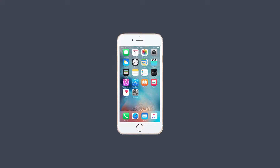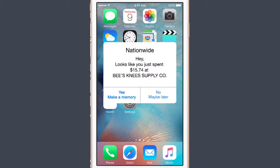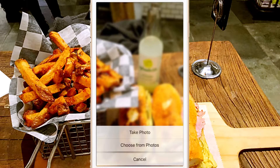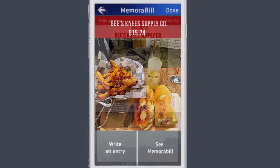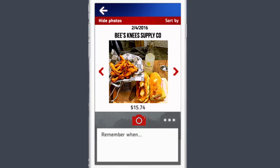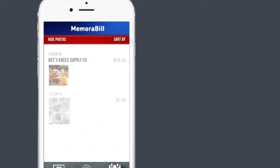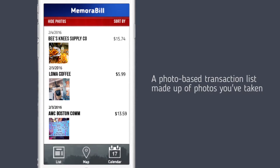Introducing Memorabil. Memorabil is a new form of visual bank statement for Nationwide users. Every time you make a purchase, you have the option to take a picture of what you bought and save it to your statement. You'll record the transaction and the memory of what you did. There's also the option to share your pictures and experiences with your friends. It's the intuitive way for you to track your spending and record your transactions.